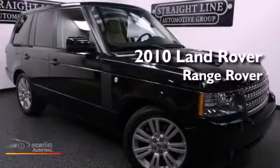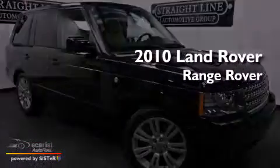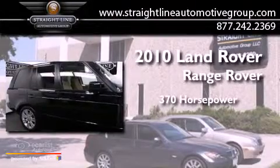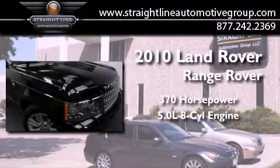This is a 2010 Land Rover Range Rover. This SUV has an automatic transmission and a 5.0 liter V8.